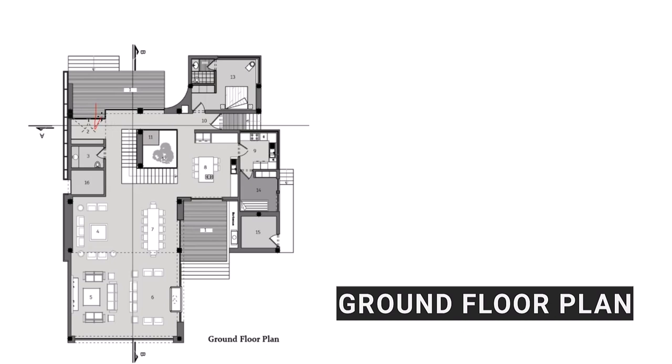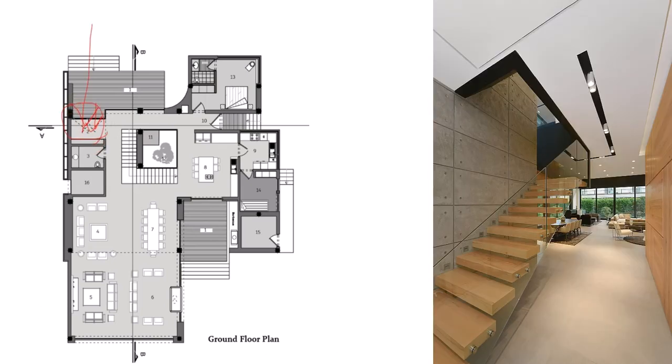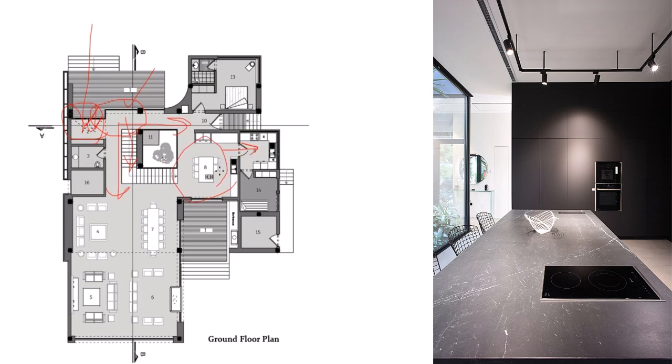There is an entrance that does not have a view into the building. At the very beginning, privacy is respected — you either go upstairs or you are directed to the guest room or the public space. The kitchen is located in this part, along with the cooking space that removes the unpleasant smell from the whole house.